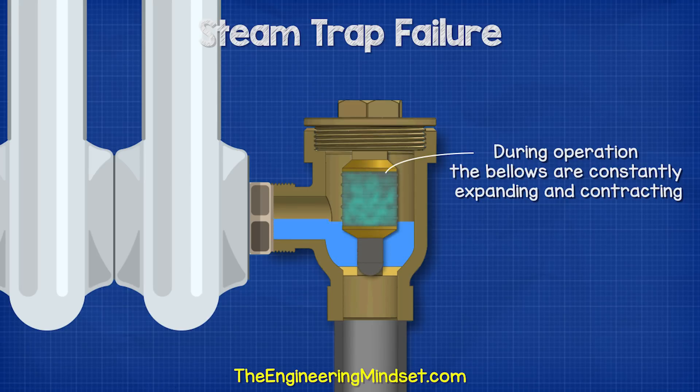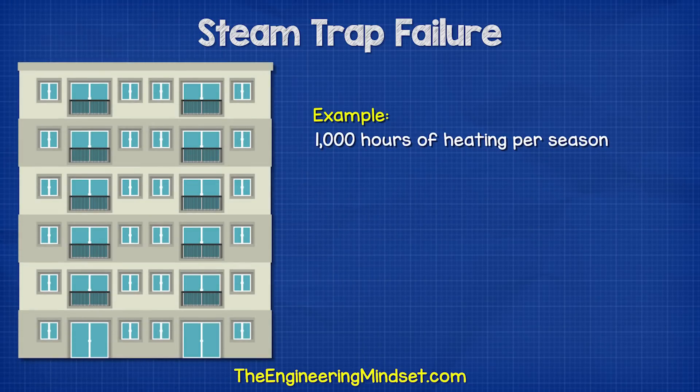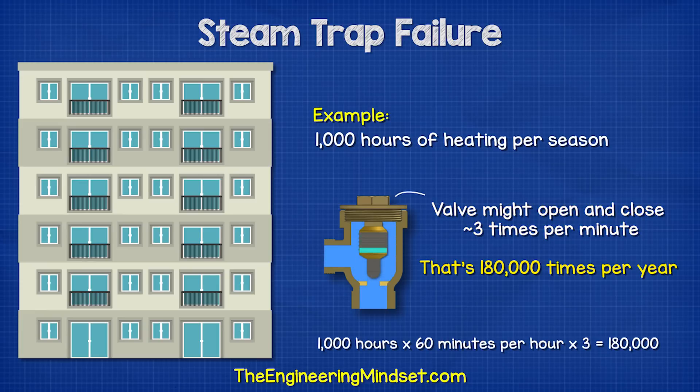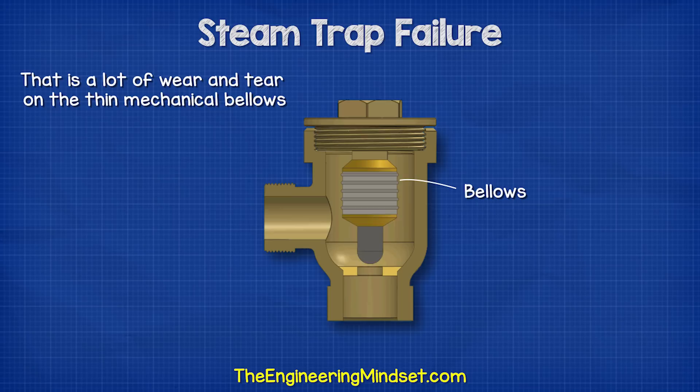During operation, the bellows are constantly expanding and contracting. And like all mechanical things, they will eventually fail. In a typical building with, say, 1,000 hours of heating per season, the trap might open and close about three times per minute. And so, in a single heating season, the trap may be opening and closing about 180,000 times a year. After five or six years, the trap may have opened and closed more than one million times. That is a lot of wear and tear on a thin mechanical bellow.